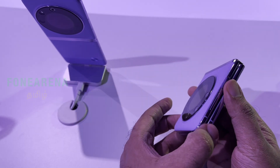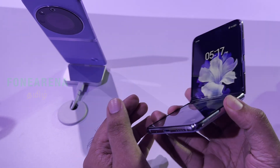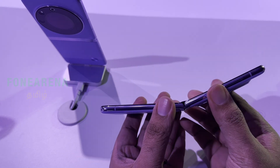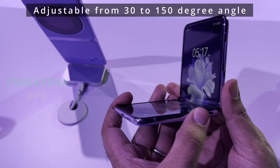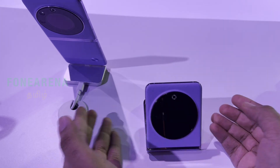You can compare the hinge on the Tecno Phantom V Flip and adjust the fold. You can set the phone at various angles. If you place it like a camera with a photo stand, you can use it as a tripod directly.